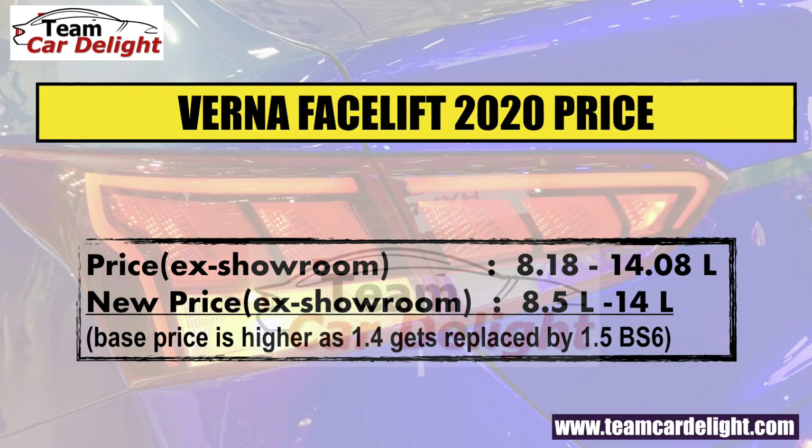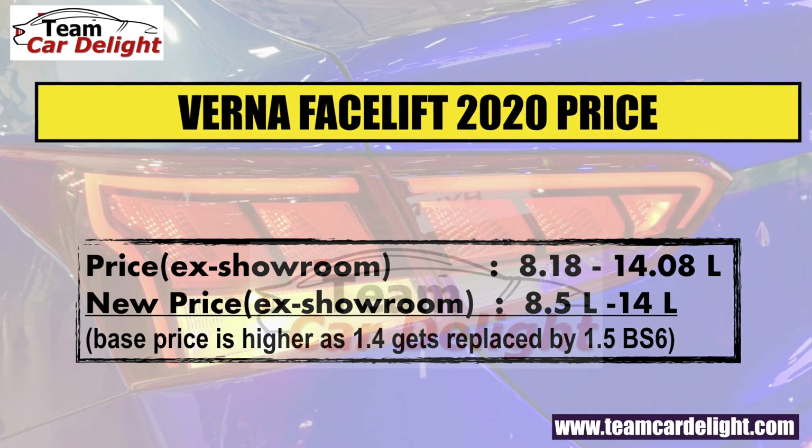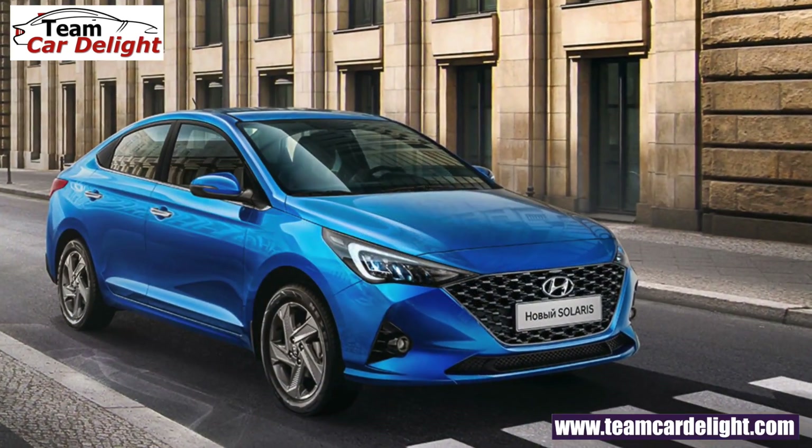Now let's talk about price and launch date. The launch date is 26 March 2020. The current price range is ₹8,18,000 to ₹14,08,000 ex-showroom. The new expected price range is approximately ₹8,50,000 to ₹14,00,000. The top trim price will increase minimally, while the base or second model variants may see a price increase of around ₹20,000 to ₹25,000. Given the abundance of features offered, the price hike is quite justified.